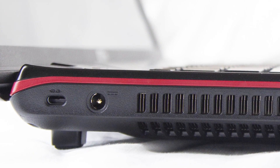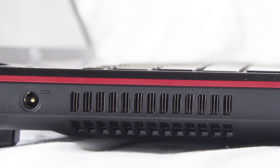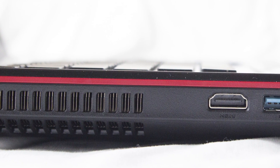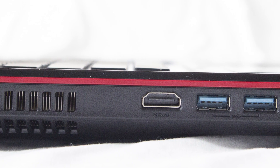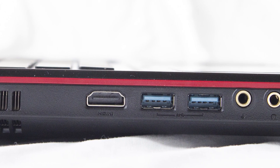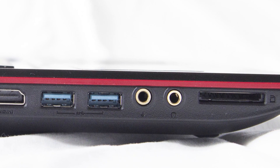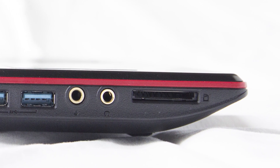Sul lato sinistro abbiamo uno slot Kensington Lock, l'entrata per l'alimentazione assicurata da un adattatore esterno da 120 watt, una griglia per l'uscita dell'aria di dissipazione, un'uscita HDMI gestita dalla GPU Nvidia GTX 860M, due slot USB 3.0 e due slot da 3,5 mm — uno per microfono e uno per cuffia — e infine un multilettore di card SD.